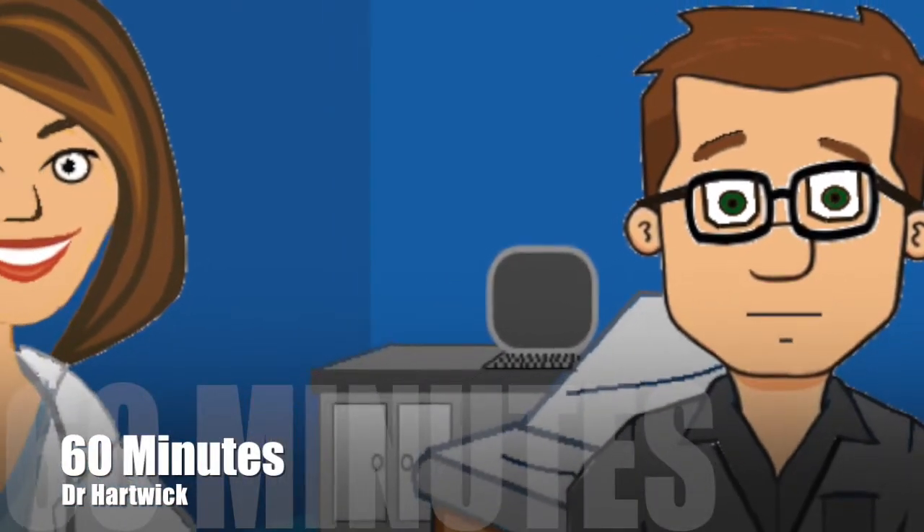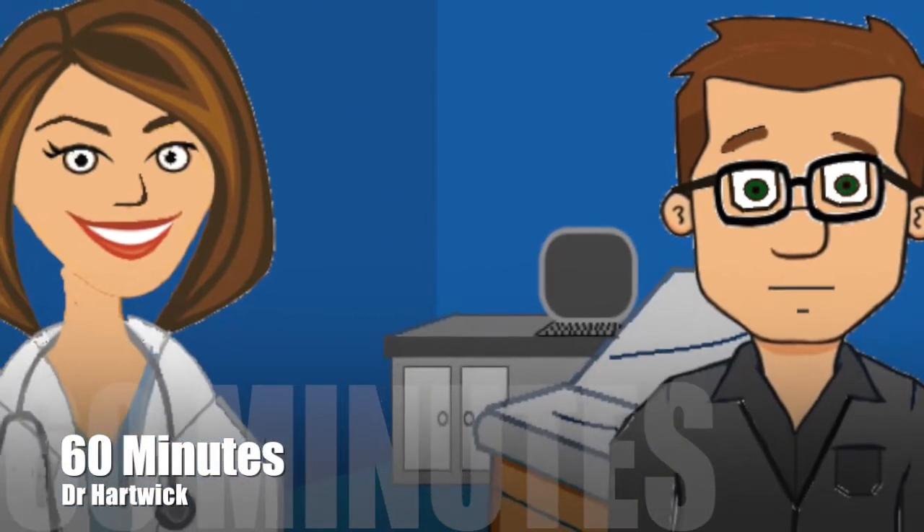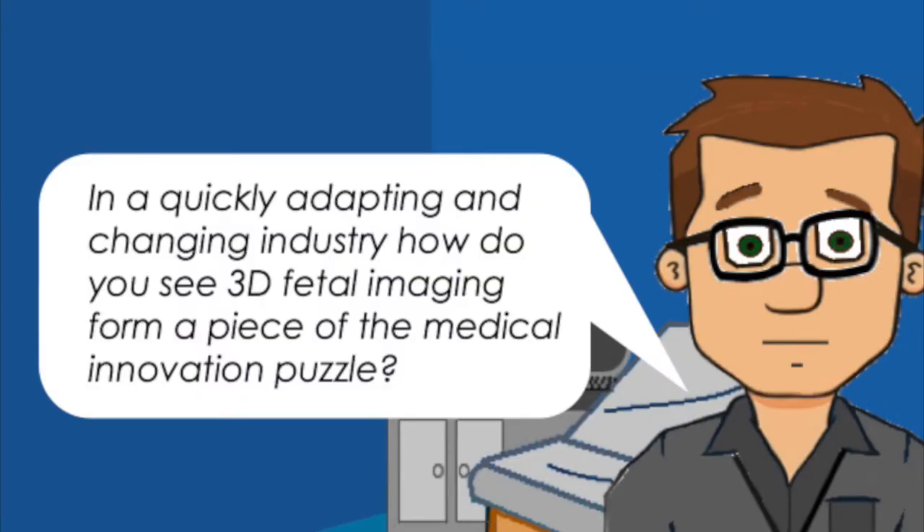Dr. Hartwick is a sonographer that specializes in 3D fetal ultrasounds. In a very quickly adapting and changing industry, how do you see 3D fetal imaging form a piece of the medical innovation puzzle?